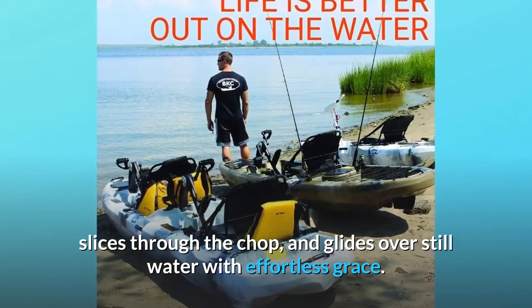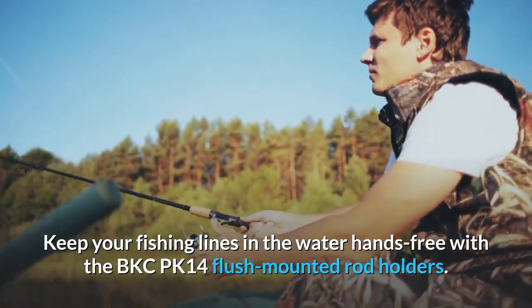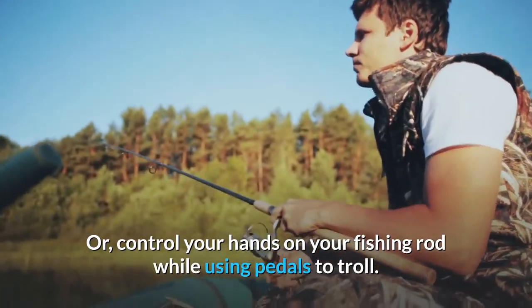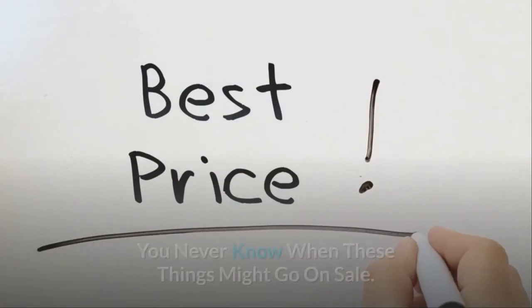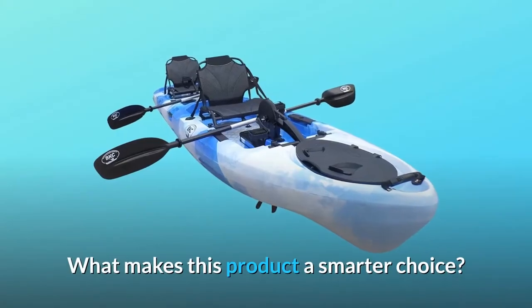Keep your fishing lines in the water hands-free with the BKCPK 14 flush-mounted rod holders, or control your hands on your fishing rod while using the pedals to troll. Check the link in the description below to get the most updated price in real time — you never know when these things might go on sale. What makes this product a smarter choice?